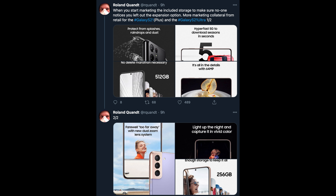These first set of photos come from Roland Kwan. His tweet says: "When you start marketing the included storage to make sure no one notices you left out the expansion option" — AKA the micro SD card. It doesn't seem like it's going to be in the phone. I believe it's in the S21 Ultra, but not the S21 Plus or the S21. He says more marketing collateral from retail for the S21 Plus and the S21 Ultra.